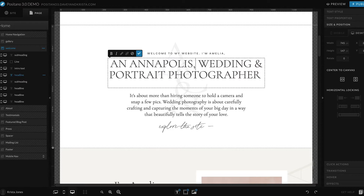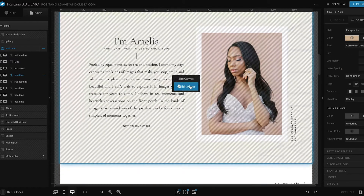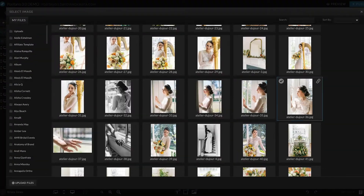ShowIt is a modern website builder that is drag and drop, and it makes it really easy to create a website. While it was originally marketed towards photographers, it's been adapted by all sorts of businesses because of how easy it is to use. While its drag and drop functionality makes it easier than ever to get a website live, there are a few things that you can do to make it faster for yourself.